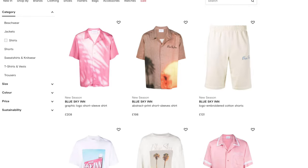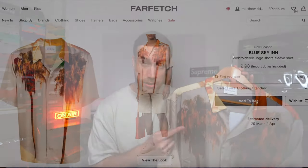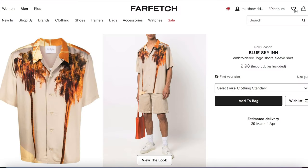Moving on to shirt number two, one of my favorite shirt brands at the moment: Blue Sky Inn. If you haven't heard of them, be sure to Google them — links are down below — because they have some incredible looking shirts for the summer, as well as nice shorts and other alternatives. This shirt is a size large, bought from Farfetch, and it cost around £200.